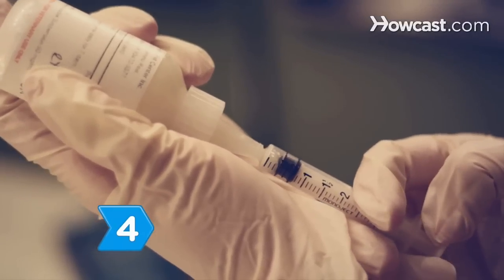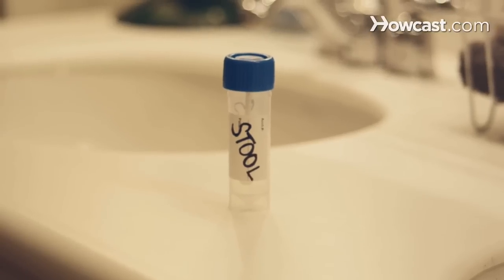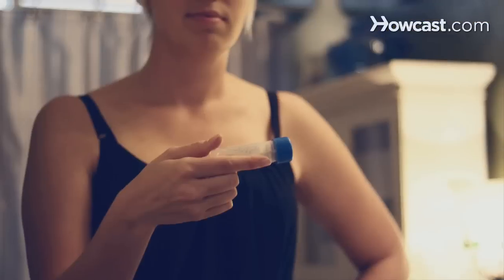Step 4. Seek medical care for severe symptoms, as you may need to be treated for dehydration. Additionally, a stool sample or blood test can confirm the presence of the salmonella bacteria.